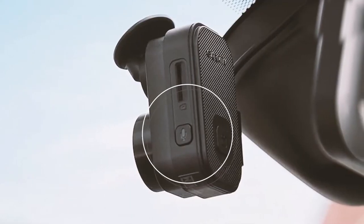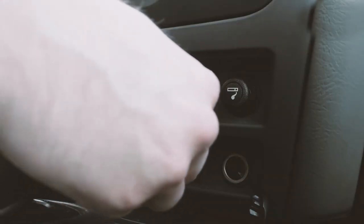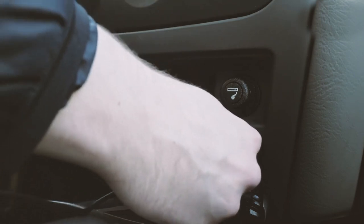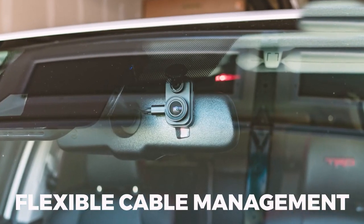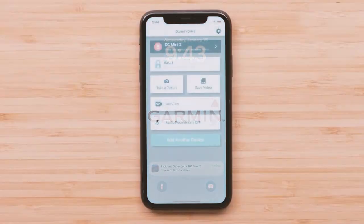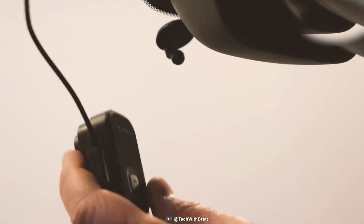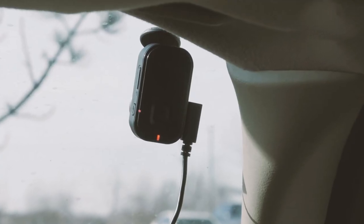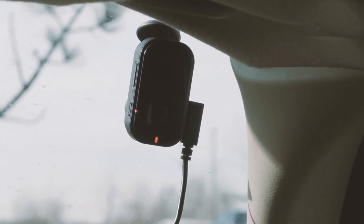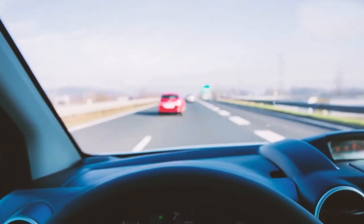Even in tough conditions, this dash cam can handle direct sunlight and high temperatures. Additionally, it comes with a dual USB charger, providing an extra charging port for your devices. In summary, the Garmin Dash Cam Mini 2 packs a punch with its discreet design, impressive recording capabilities, smart features, and seamless connectivity. However, remember to check local regulations before use. If you're after a reliable, compact dash cam, this might just be your perfect road companion.